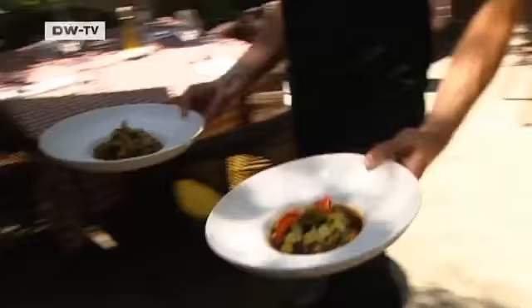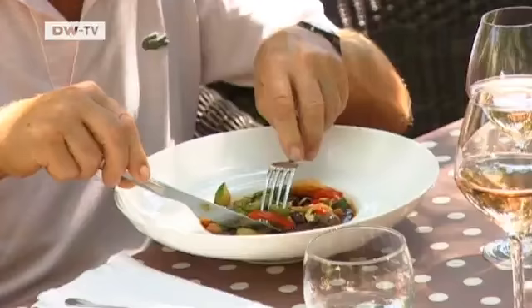And a light rosé, or a red wine from the region, is the perfect accompaniment to a delicious plate of Daube Provencal.